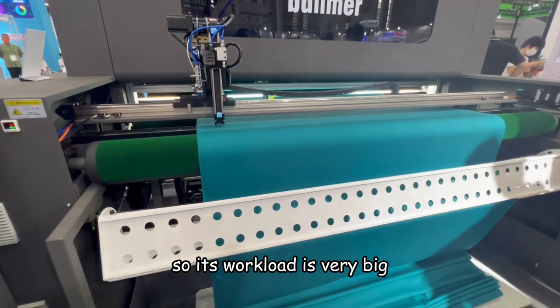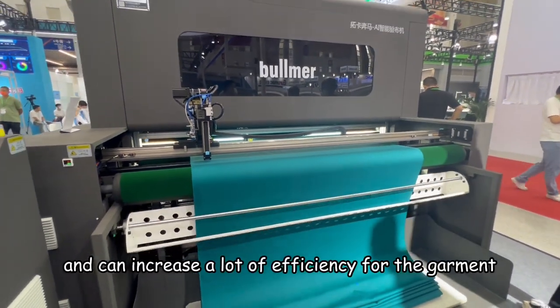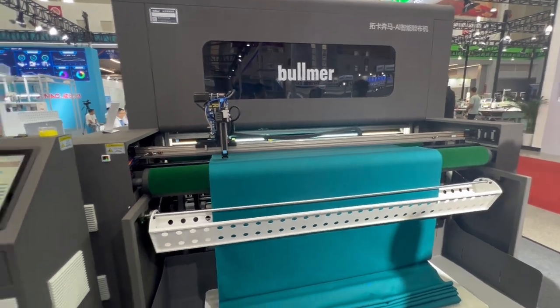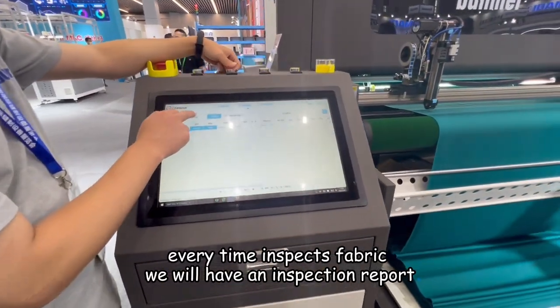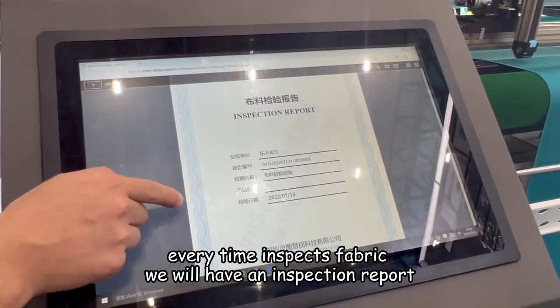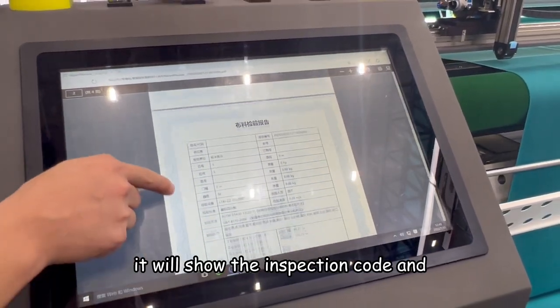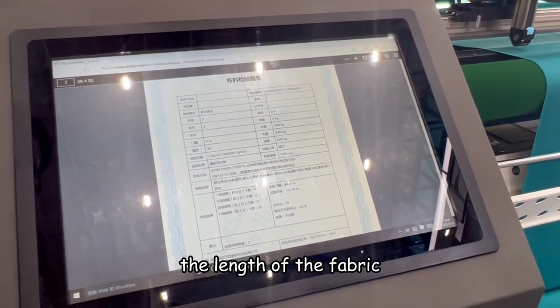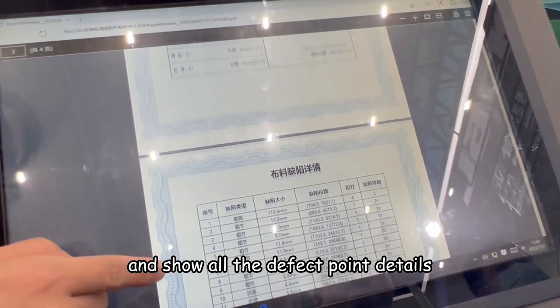Its workload is very big and can increase a lot of efficiency for the government. Every time we inspect the fabric, we will have an inspection report. It will show the inspection code, the length of the fabric, and all the defect point details.